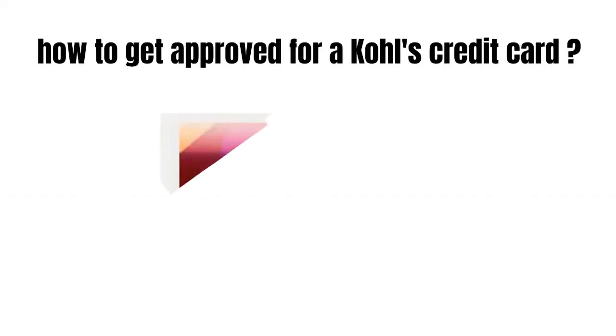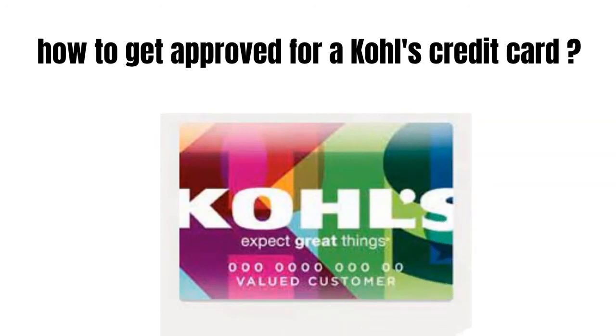Hey guys, how's it going today? Great to see you. In this video we're gonna talk about how to get approved for Kohl's credit card.